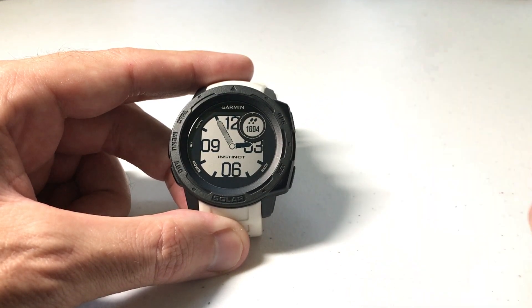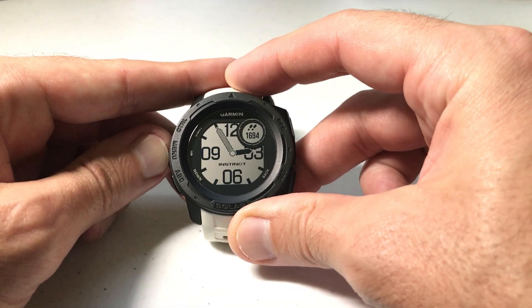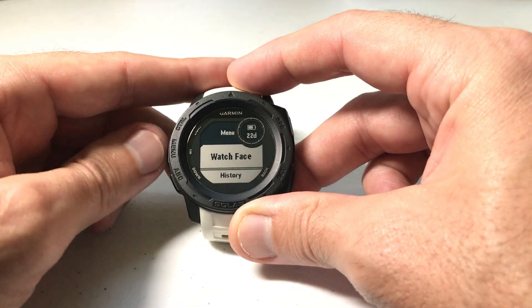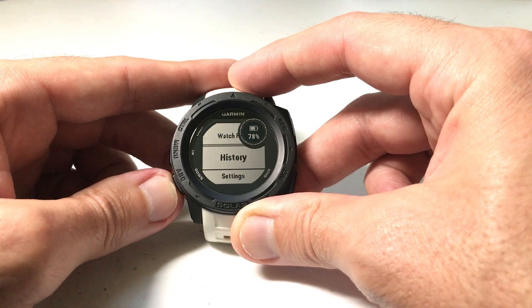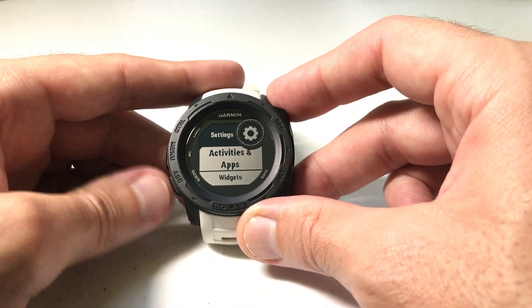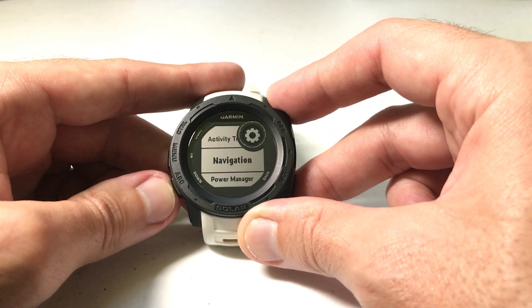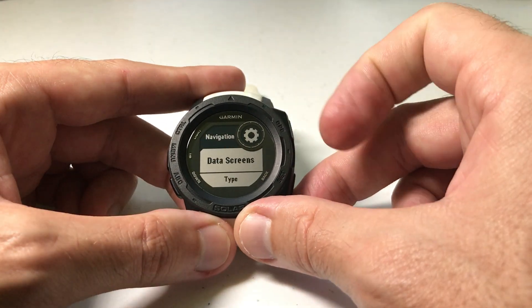I'm going to show you the way that I prefer. Just know that there's a few different options for getting to this setting. All we're going to do is press and hold the menu button — it's the middle button on the left-hand side. Then we're going to use the up or down buttons to go down to Settings and press GPS to select Settings. Again, we're going to use the up or down button to go down to Navigation and press GPS to select Navigation.